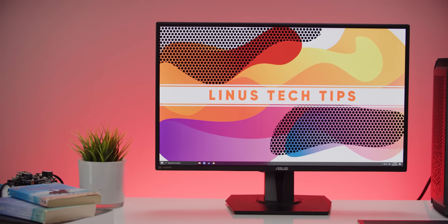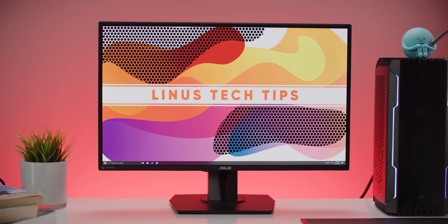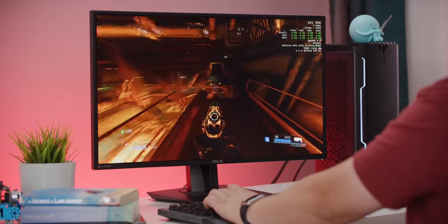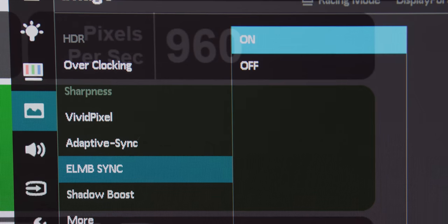This is the VG27AQ. It's a 27-inch 2560 by 1440p IPS panel that supports adaptive sync. So whether you use AMD or Nvidia graphics, you can expect to get buttery smooth variable refresh rate. But you'll also be able to turn on backlight strobing for reduced motion blur — two features that have always been mutually exclusive, unless you were some kind of wizard.